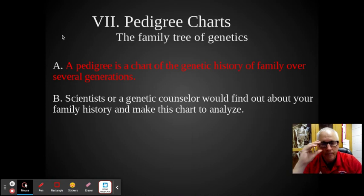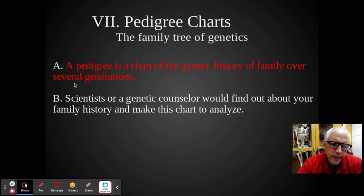That leads us to what this is — it's called a pedigree. A pedigree is a family tree of genetics; it's a chart of the genetic history of a family over several generations. It shows you how traits are passed from one generation to the next — think of it like ancestry.com. I'll go through the rest of the pedigree material tomorrow. As always, if you have questions shoot me an email, have a great day, see ya!